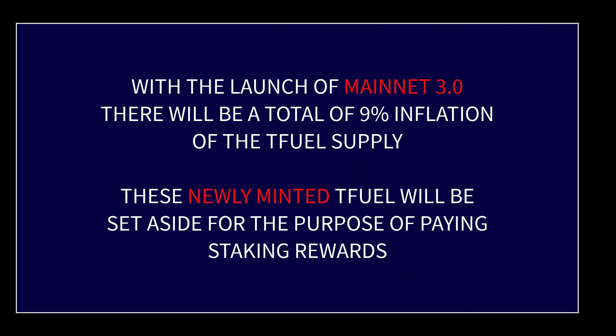Now let's talk about the TFuel staking rewards and how that works. Each year there is a 9% inflation, which will become effective with mainnet 3.0. There is already a 5% inflation for the Theta staking rewards, and with the release of mainnet 3.0 there will be an additional 4% of TFuel that will be newly minted each year for the purpose of paying TFuel staking rewards.